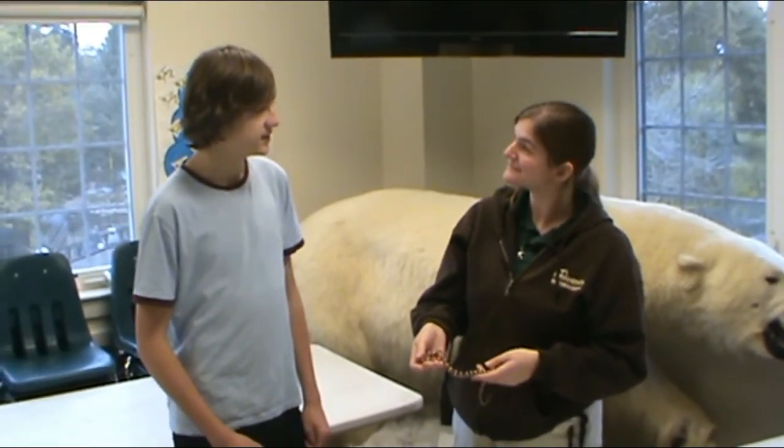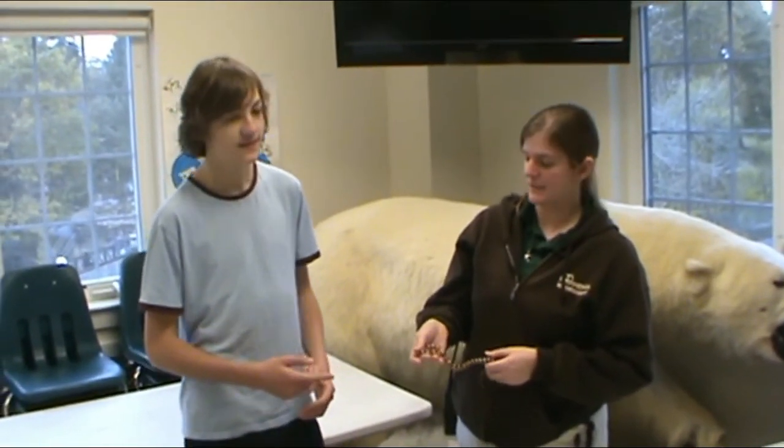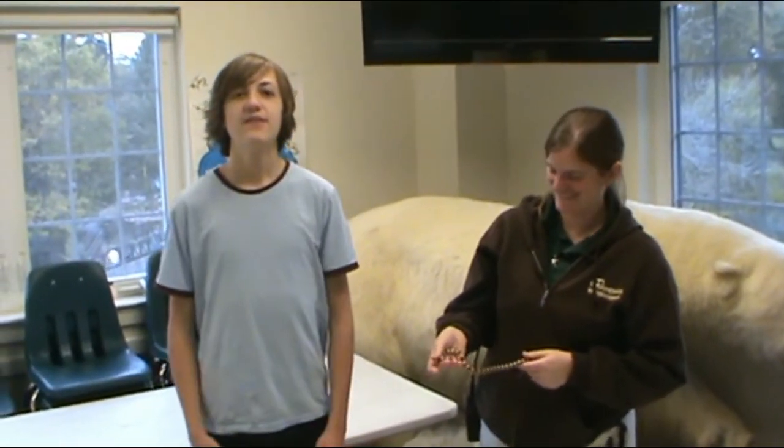Thank you so much Katie for telling us about these Arizona mountain king snakes. If you guys enjoyed this week's episode, don't forget to leave a big thumbs up down below, subscribe to my channel, and don't forget to check out my Instagram. As always, I'll see you next week.